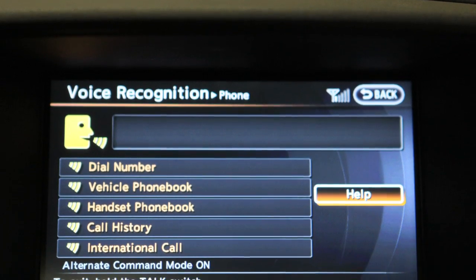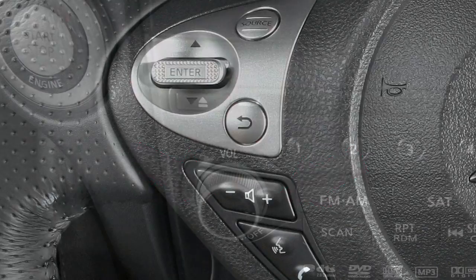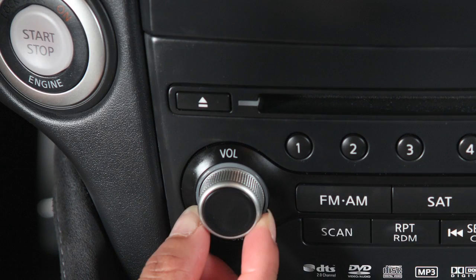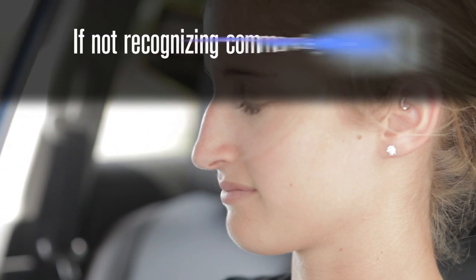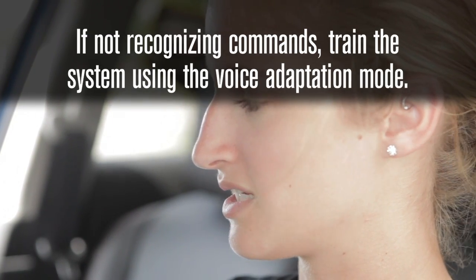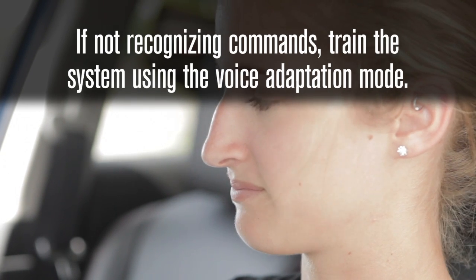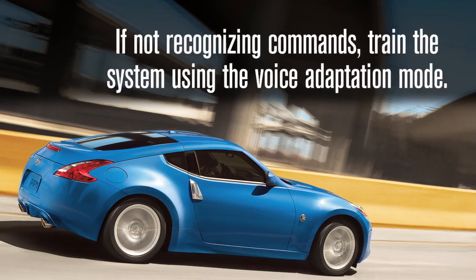To increase or decrease the volume of the voice prompts, push the volume control switches on the steering wheel or turn the volume control dial on the audio system while the system is responding. If the voice recognition system does not recognize your voice commands, train the system using the voice adaptation mode. See your owner's manual for detailed information.